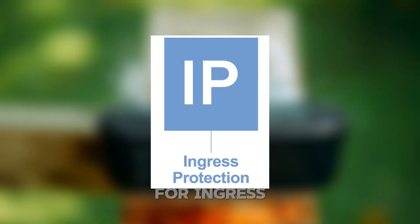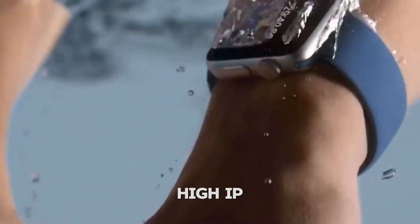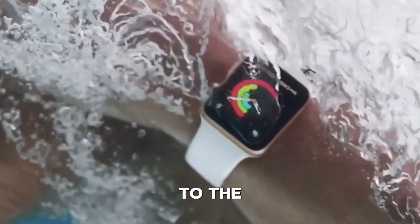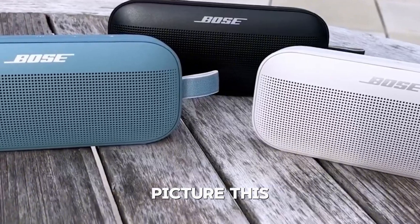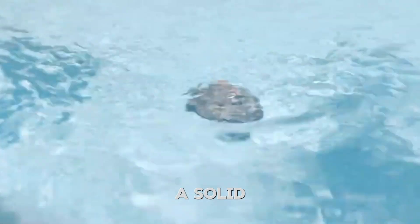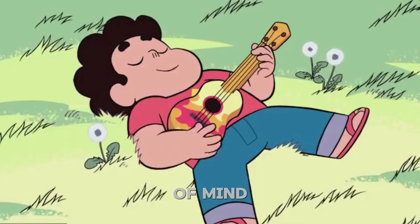IP stands for Ingress Protection, a rating system that measures how well a device resists dust and water. High IP ratings are crucial for durability, especially for gadgets exposed to the elements. Picture this: your speaker dies mid-party because of a sudden rainstorm. A solid IP rating ensures your device can handle these moments, offering peace of mind and reliability.